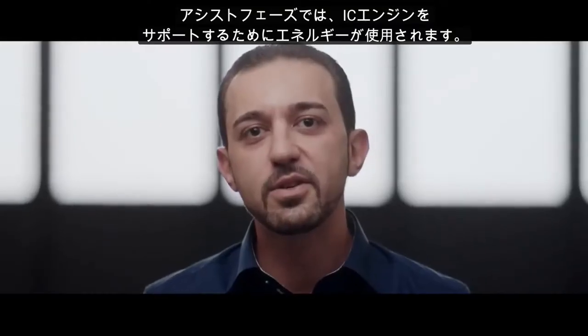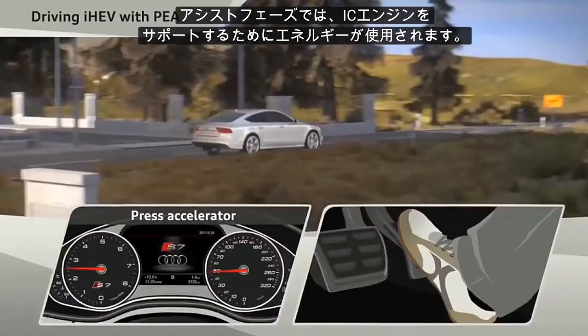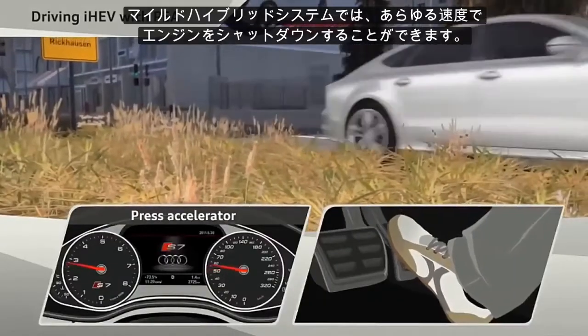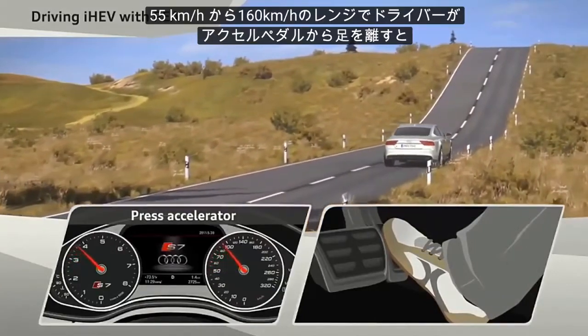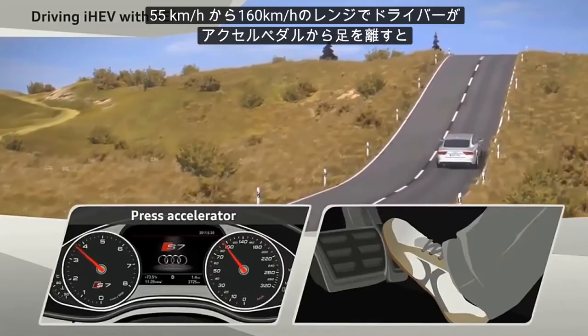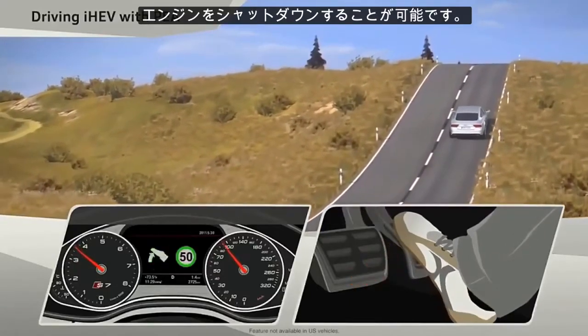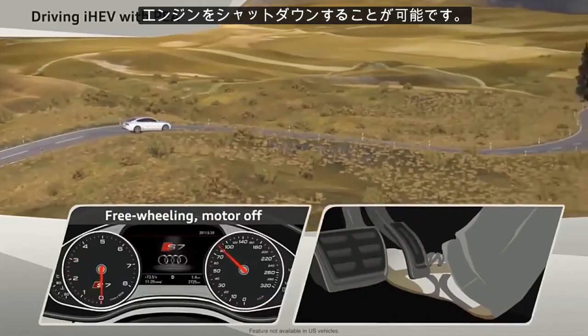At the assist phases we use the energy to support the internal combustion engine. With the mild hybrid system we can shut down the engine at every speed. At the speed range between 55 kilometers per hour and 160 kilometers per hour, we shut down the engine every time the customer takes his foot off the accelerator.